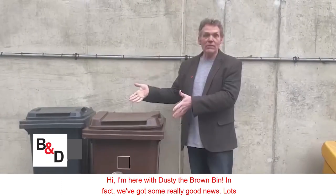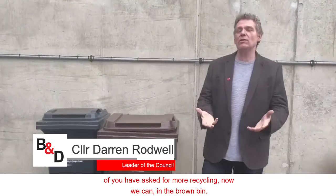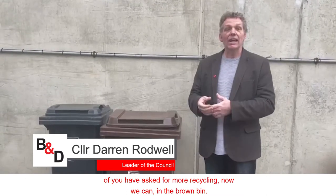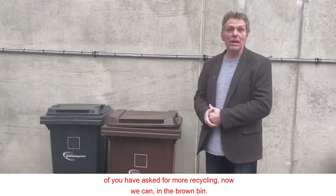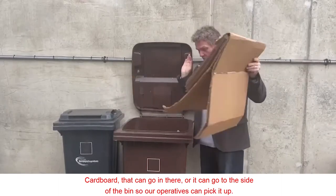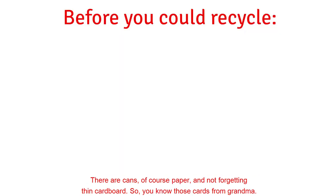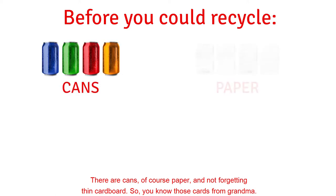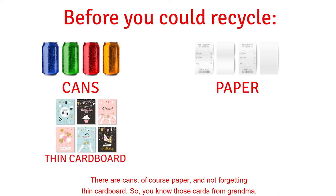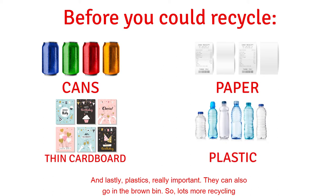Hi, I'm here with Dusty the brown bin. We've got some really good news — lots of you have asked for more recycling. Now we can put in the brown bin: cardboard, which can go in there or to the side of the bin so our operatives can pick it up, cans, paper, and not forgetting thin cardboard — like those cards from grandma.